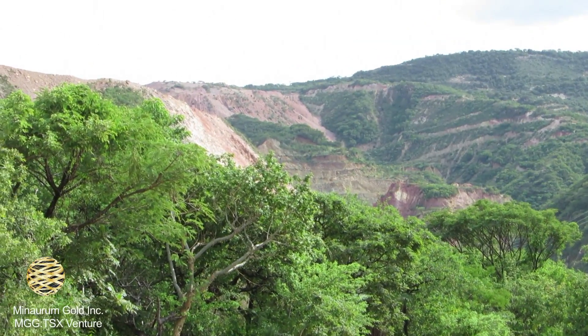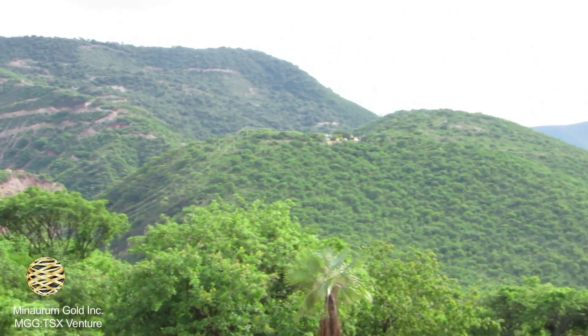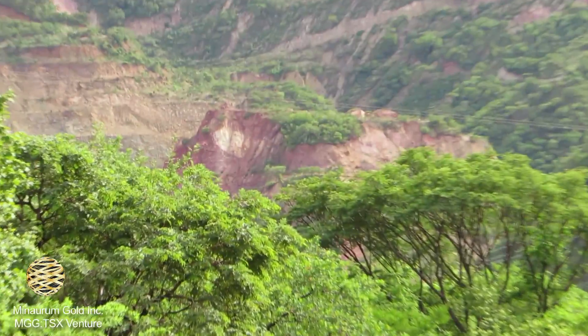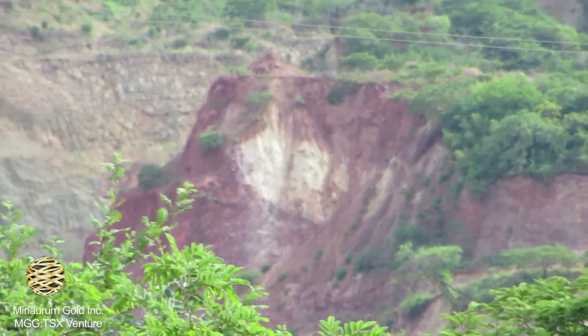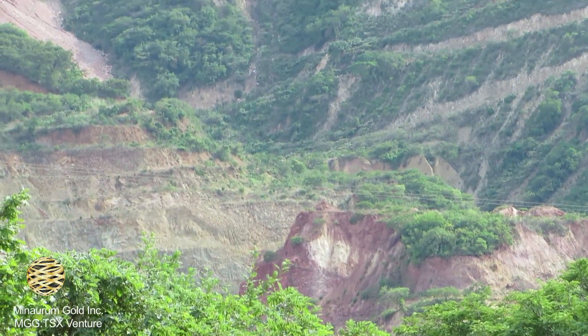We put the first roads up on top of that ridge. You can see the difference — all the iron oxides and the clay alteration, the white being the clay and the red being the iron oxides. That was all retrograded exoskarn. It used to all be magnetite — completely retrograded to massive iron oxides, jasperoids, and clay-altered intrusions.